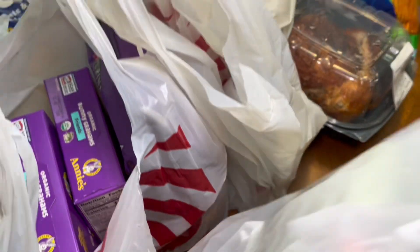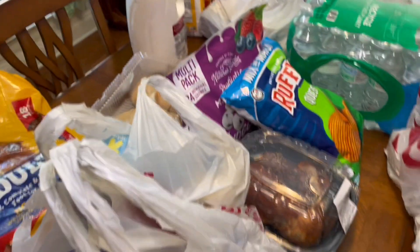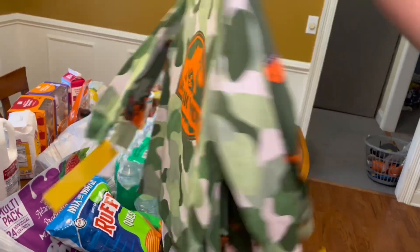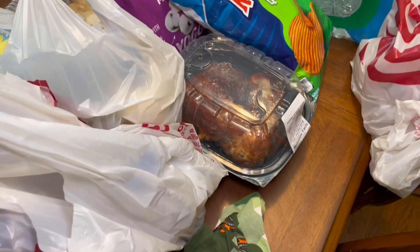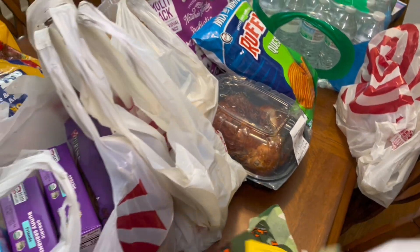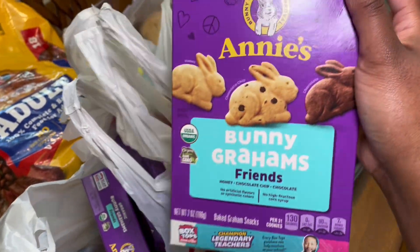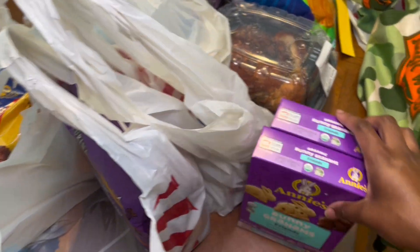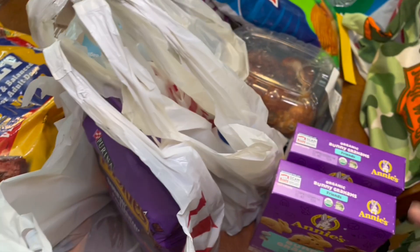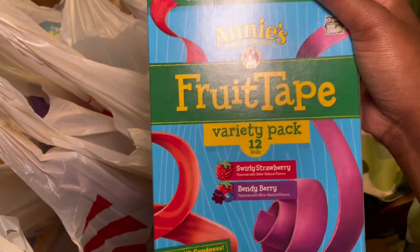I got some PJs for my youngest son — he's having pajama day — so I got these Jurassic World two-piece sets, I think these were twenty-two dollars for two sets. I got some bunny grahams, y'all these are so good, if you haven't tried them try them. I got some little snack size Ziploc bags and also I got these Annie's fruit tapes.